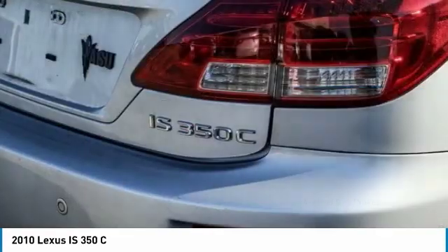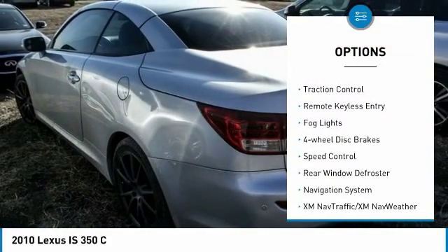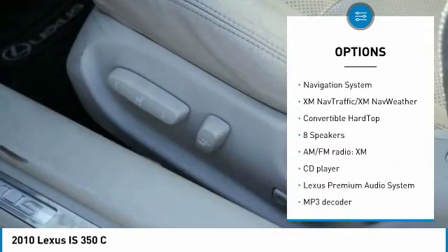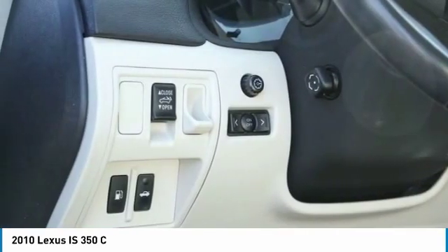Here are some of this vehicle's great options: convertible hardtop, electronic stability control, alloy wheels, brake assist, traction control, remote keyless entry, fog lights, four-wheel disc brakes, speed control, rear window defroster.